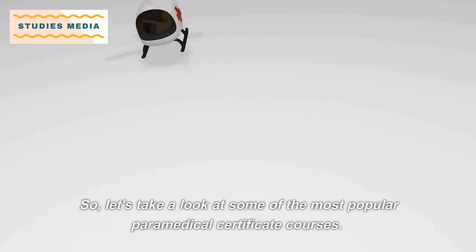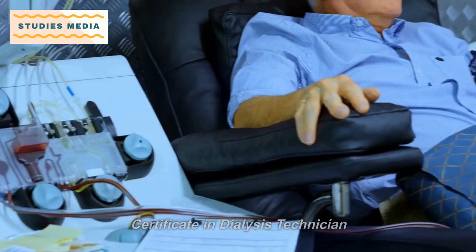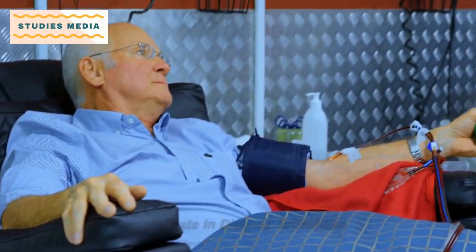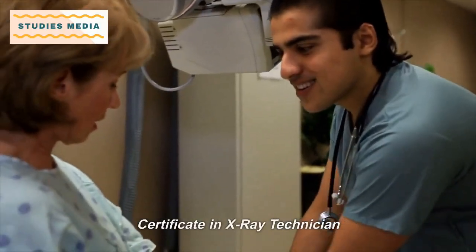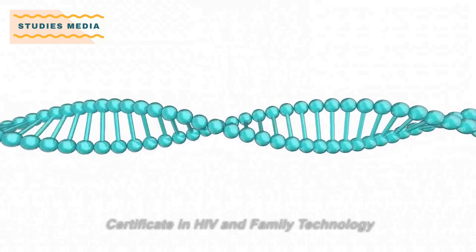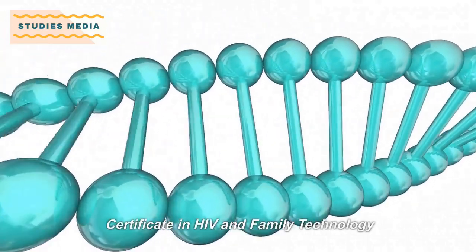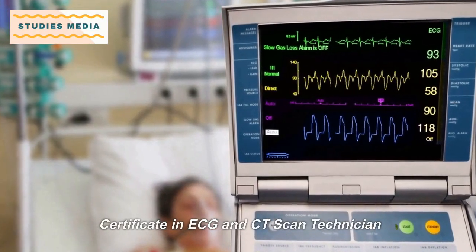So, let's take a look at some of the most popular paramedical certificate courses: Certificate in Dialysis Technician, Certificate Dental Assistant, Certificate in X-Ray Technician, Certificate Technician and Lab Assistant, Certificate in HIV and Family Technology, Certificate in ECG and CT Scan Technician.